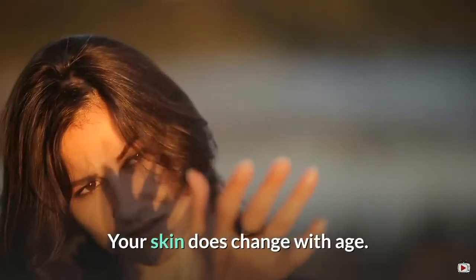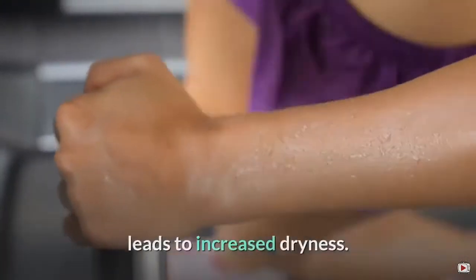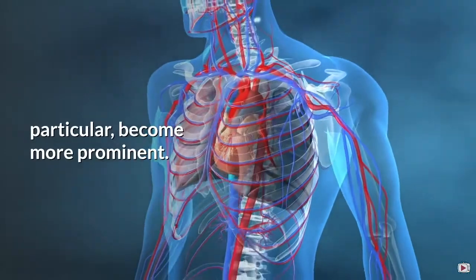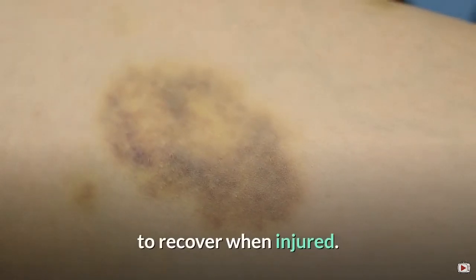Your skin does change with age. For instance, you sweat less, which leads to increased dryness. Aging skin becomes thinner and loses fat, so it looks less plump and smooth. Underlying structures — veins and bones in particular — become more prominent. Your skin can also take longer to recover when injured.